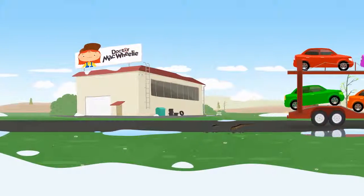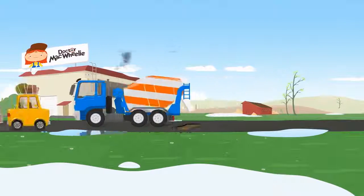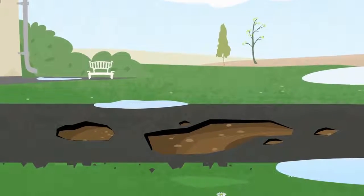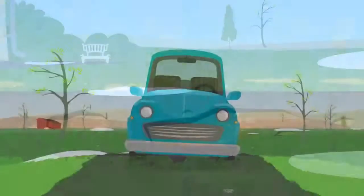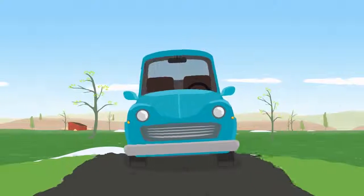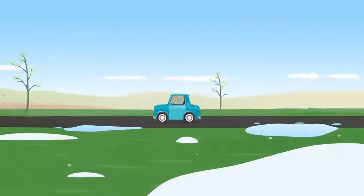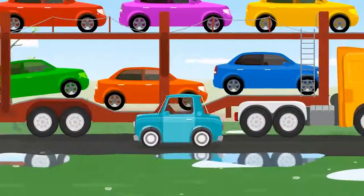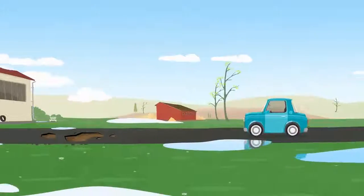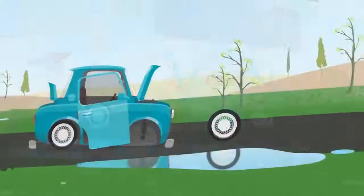When such a heavy car drives on the asphalt, it can break up. Look! This is a small car. Oh, it's driven straight into a hole and broken apart.